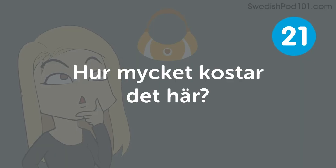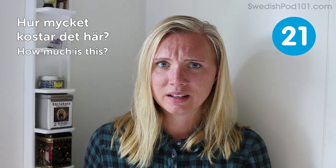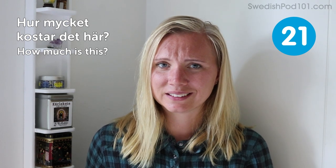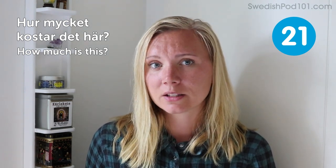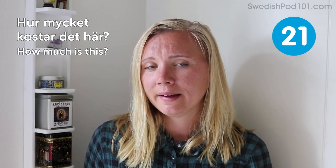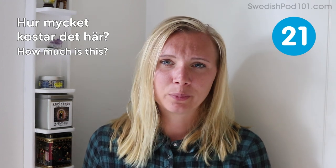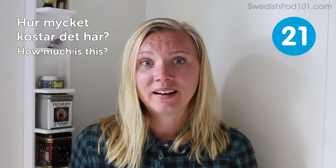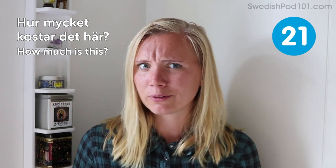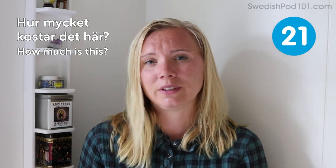How much is this? Except for getting food, maybe the next thing you need to solve when you're traveling is to buy some things and do some shopping. In Sweden we don't haggle, so when you ask for the price you'll get what you're expected to pay. There are a few exceptions, like some markets where you can discuss the price, but most places it's just fixed.